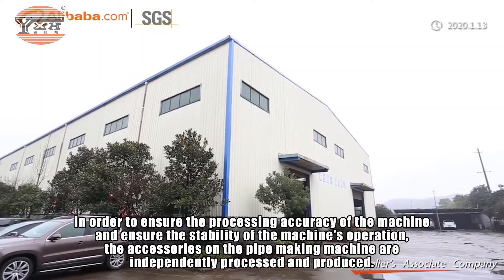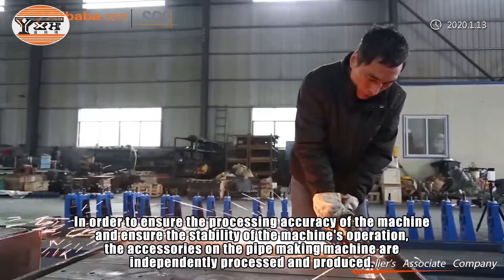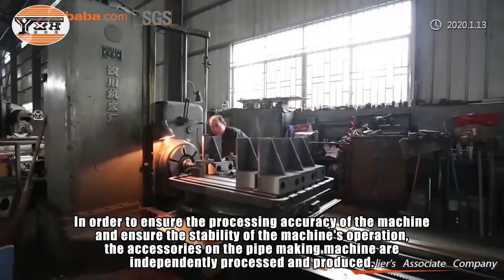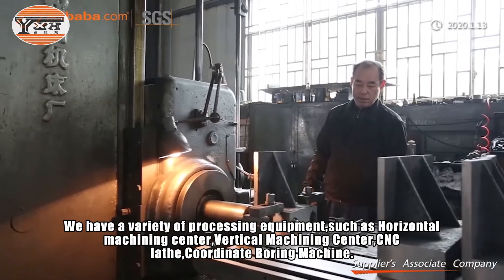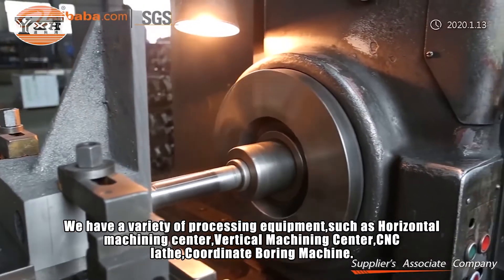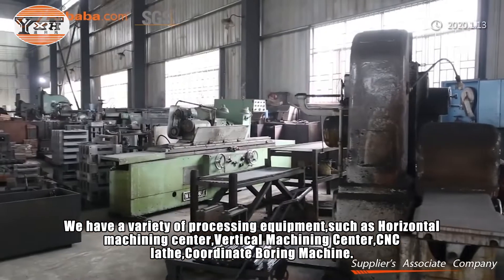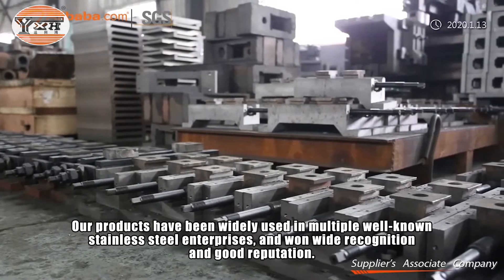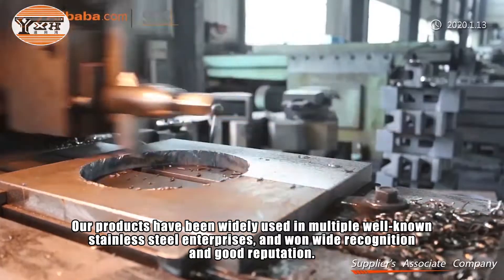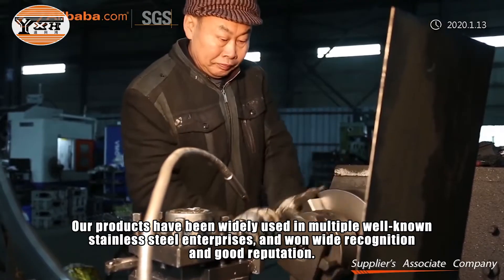In order to ensure the processing accuracy and stable operation of the machine, all accessories on the pipe making machine are independently processed and produced in-house. We have a variety of processing equipment including horizontal machining centers, vertical machining centers, CNC lathes, and coordinate boring machines. Our products have been widely used in multiple well-known stainless steel enterprises and have won wide recognition and good reputation.